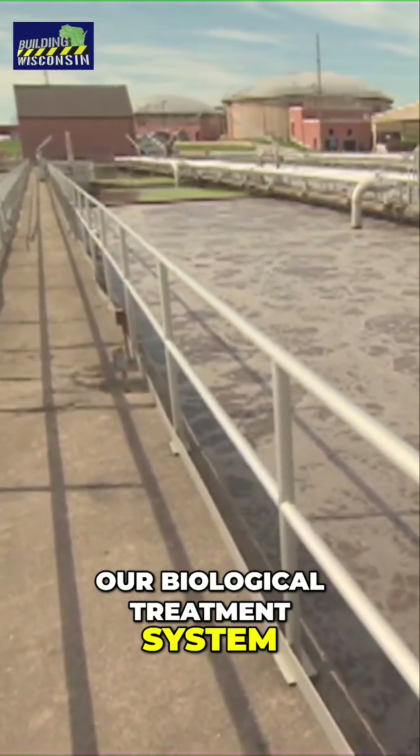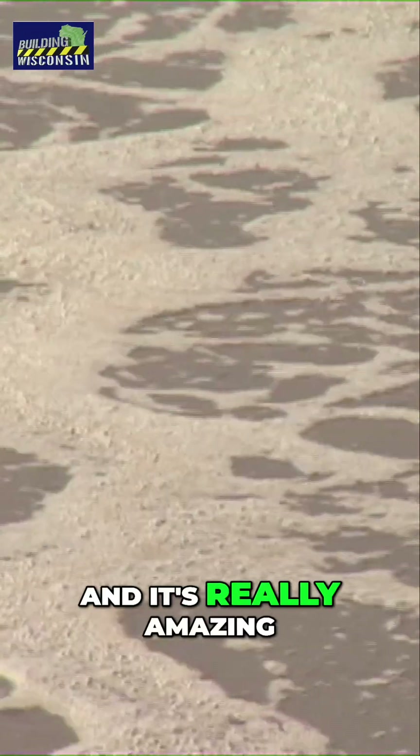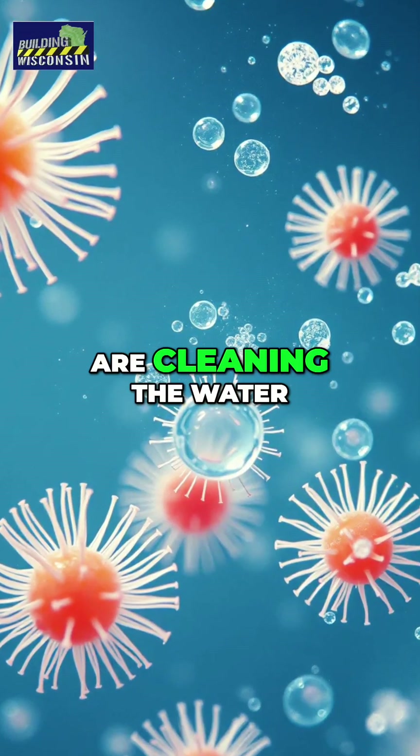In those biological treatment tanks, microorganisms do the work. It's really amazing — those microorganisms are live creatures that are cleaning the water for us.